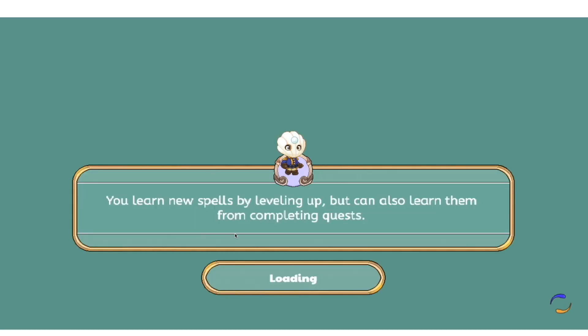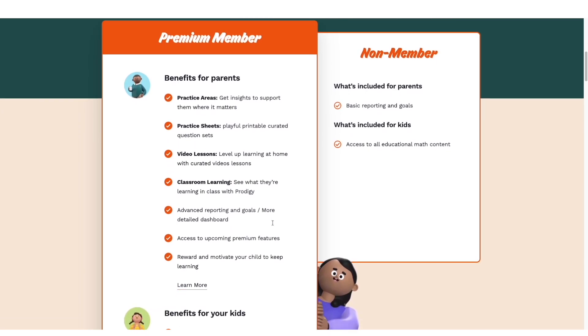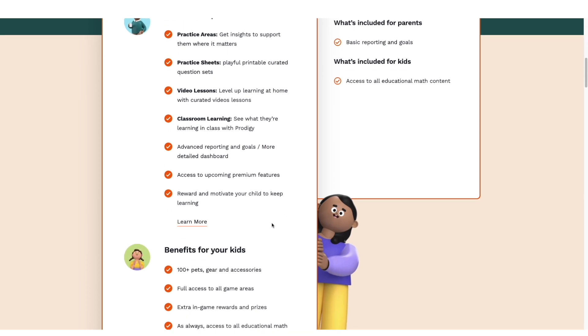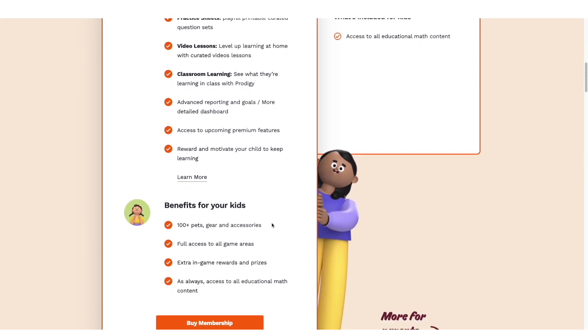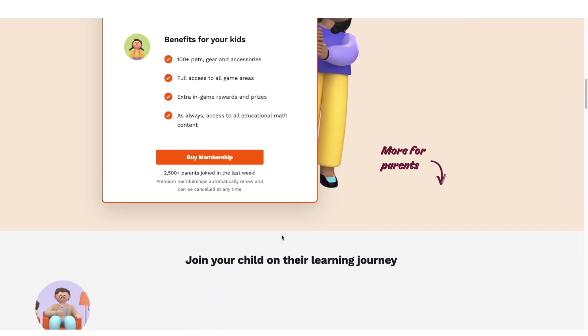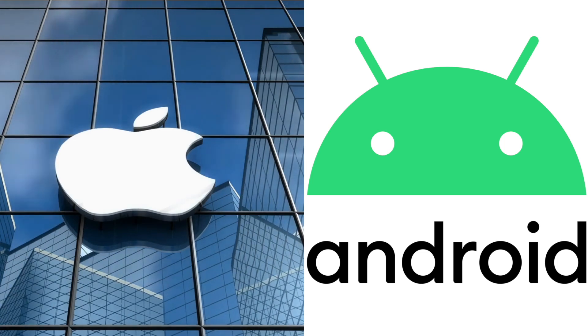This app has a free and a premium version. The free version gives full access to the math games on the app and the web. The premium version also provides full access to the math games and has extra perks like quicker upgrades, video math lessons, and practice math worksheets. Prodigy is available for both iOS and Android.